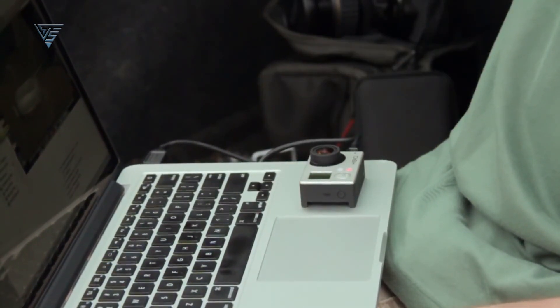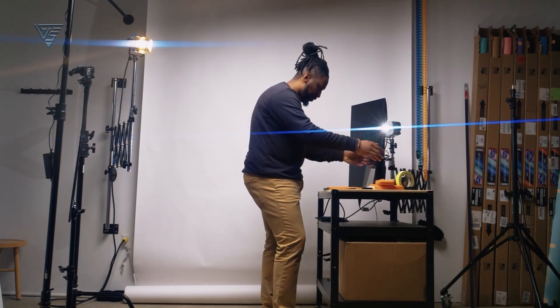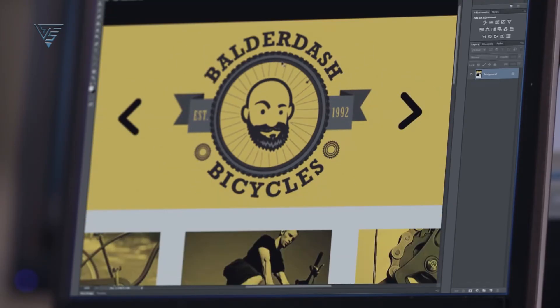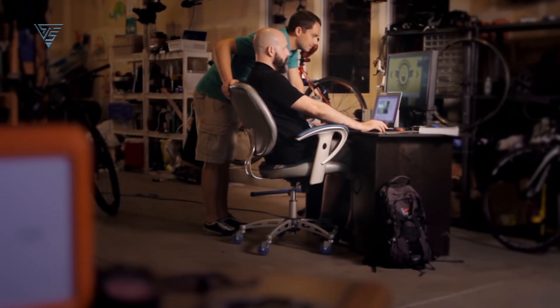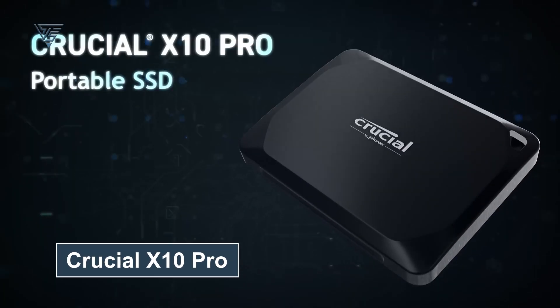Pre-formatted with ExFAT, it offers seamless compatibility with macOS and other operating systems. Additionally, it includes a free month of Adobe Creative Cloud, adding extra value for content creators. Whether you're a photographer on the move or a professional needing reliable storage, the LaCie Rugged Mini SSD is a dependable companion for your Mac.